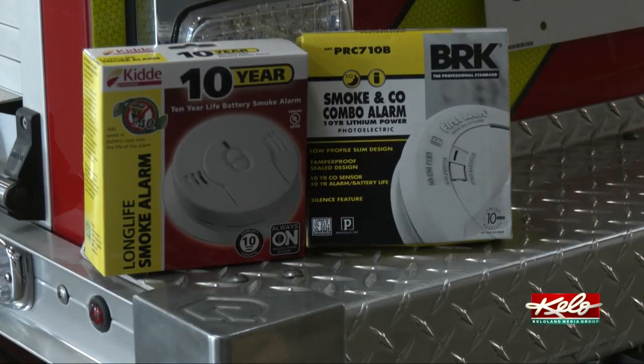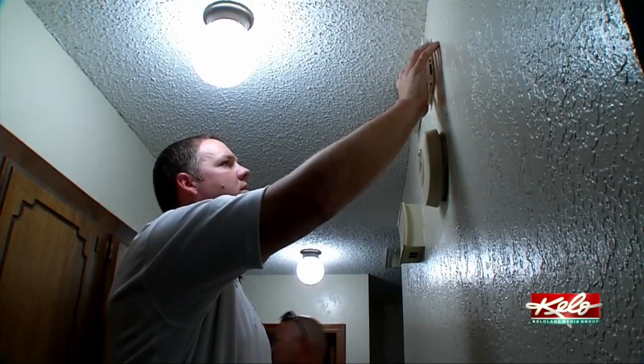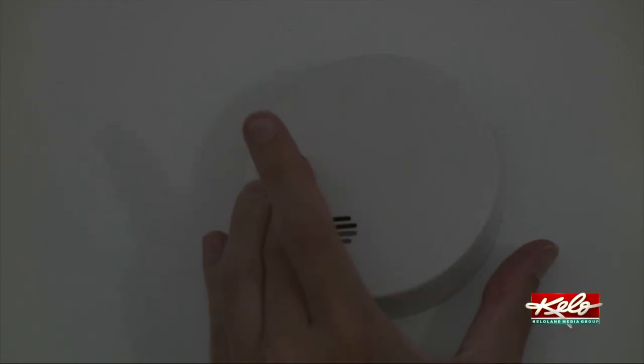We're going to come out to your house and check your smoke alarms. If they're over 10 years old, we're going to put new smoke alarms in for you, free of charge — we're going to install them and everything. We're just going to make sure you have a working smoke alarm in every location: every bedroom, outside the bedroom, and one on every level of your home. And test them once a month.